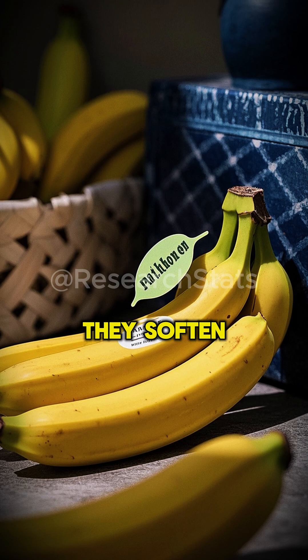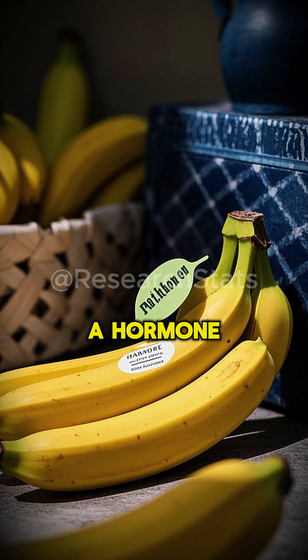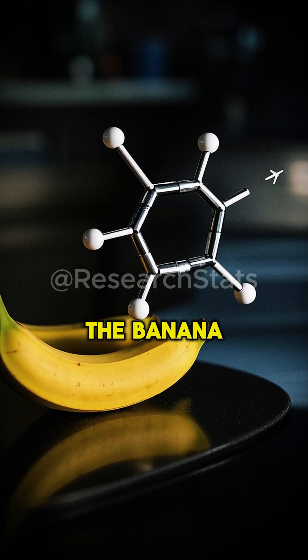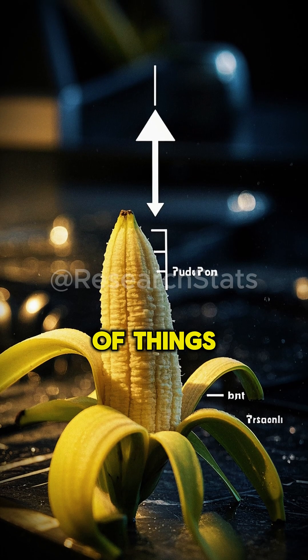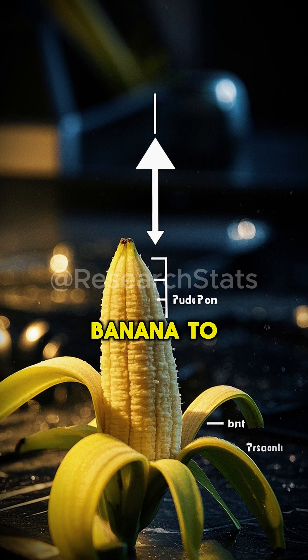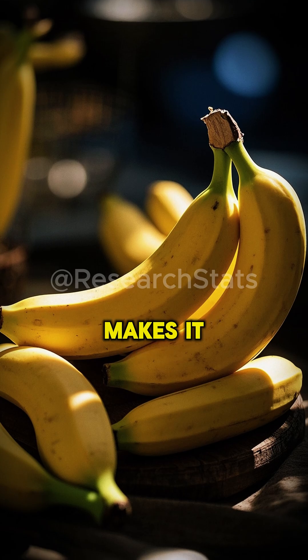But as they start to ripen, they soften and become more and more curved. That's because of a hormone called ethylene. Ethylene is a plant hormone that's produced when the banana ripens. It does a lot of things, but one of the things it does is cause the cells in the banana to elongate. That makes the banana softer, and it also makes it curve.